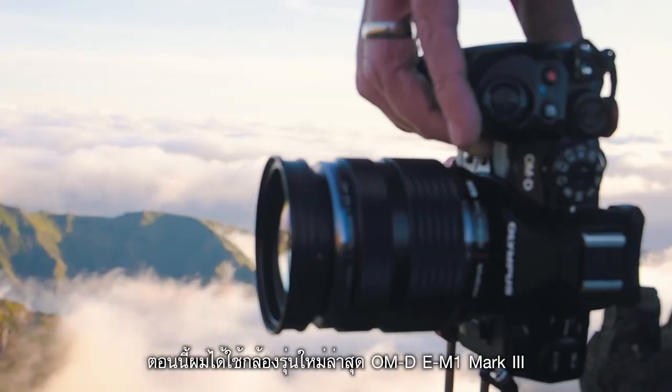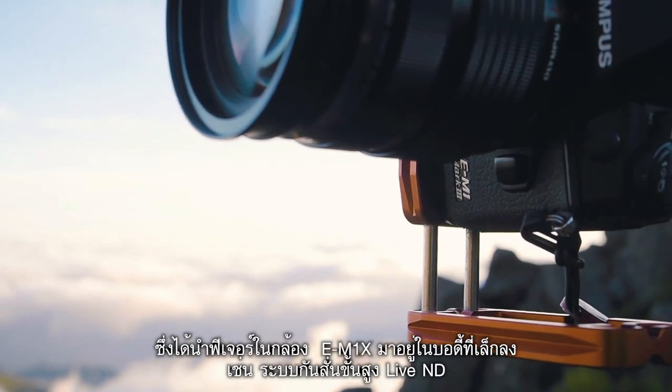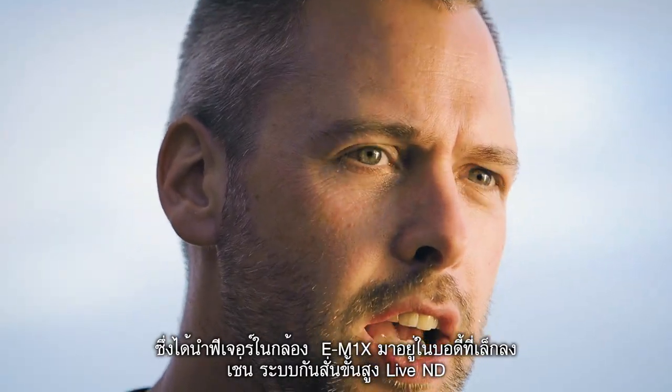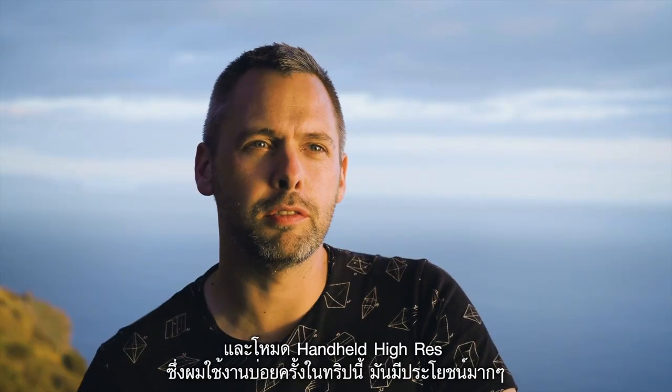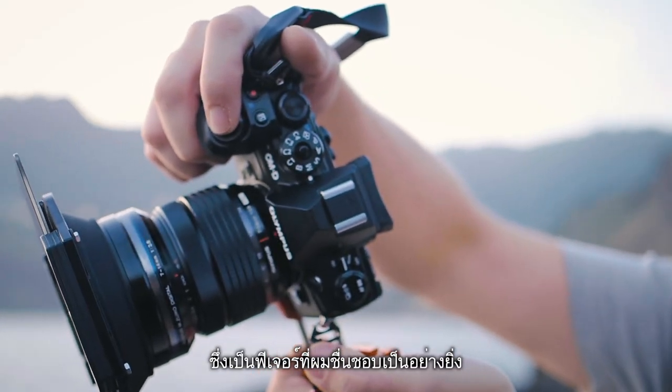Currently I've got the EM1 Mark III with me — brand spanking new. It has loads of features from the EM1X put down into the smaller body: improved image stabilization, live ND, and handheld high res mode, which is really really useful. I've used it loads on this trip — it's a new favorite feature without a doubt.